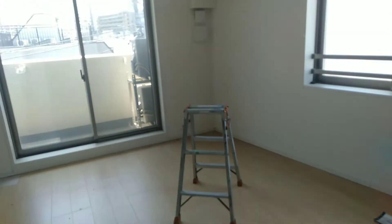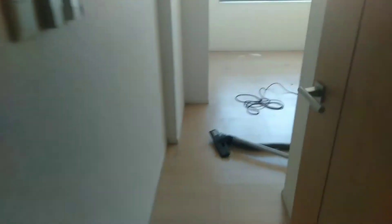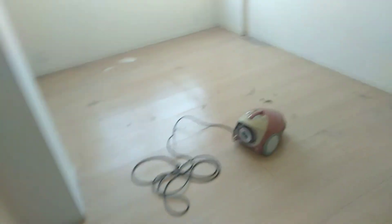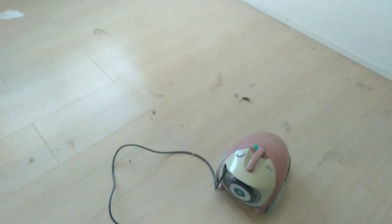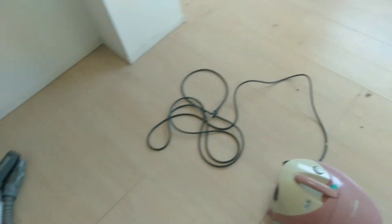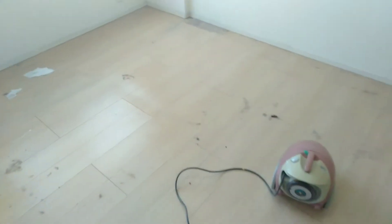There are 2 air conditioners — it's a 1LDK apartment here in Tokyo. So I'm going to start now. This is my sujiki, my vacuum cleaner. The old one was already destroyed. I'm going to do my best — see you for the update after cleaning!